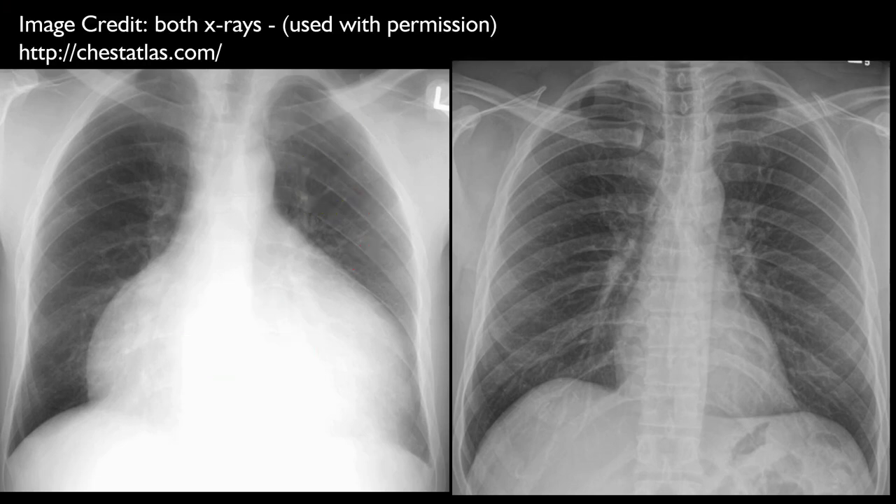There is no pleural effusion or sign of pulmonary edema.